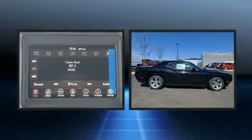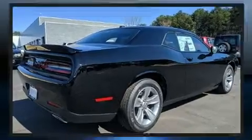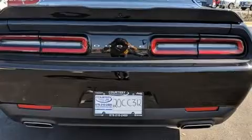Dodge made sure to keep road handling and sportiness at the top of its priority list. It features an automatic transmission, rear-wheel drive, and a refined six-cylinder engine.